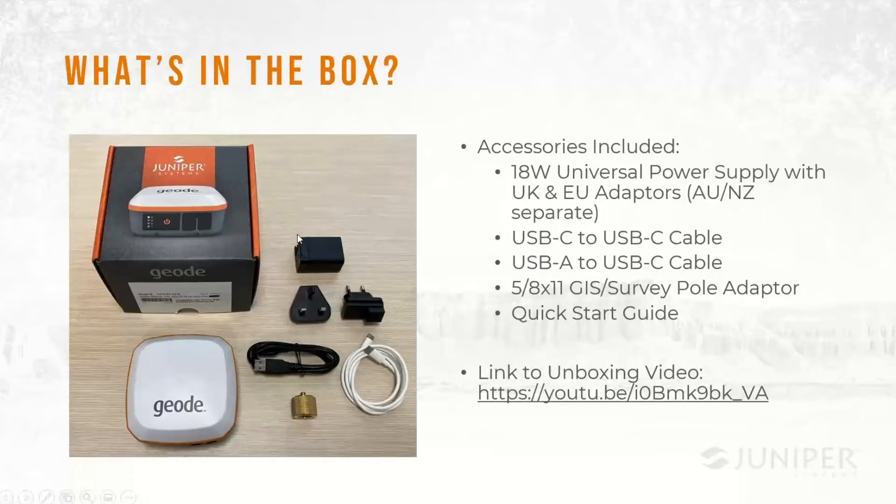When you buy the product, the box includes the Geode, an 18-watt universal power supply with US/Japanese prongs plus UK and EU adapters — Australia and New Zealand get a different adapter due to regulatory requirements. Also included are a USB-C to Type-C cable, a USB-A to Type-C cable for legacy devices, the 5/8-by-11 adapter, and a quick start guide. We have an unboxing video on our website with more detail.